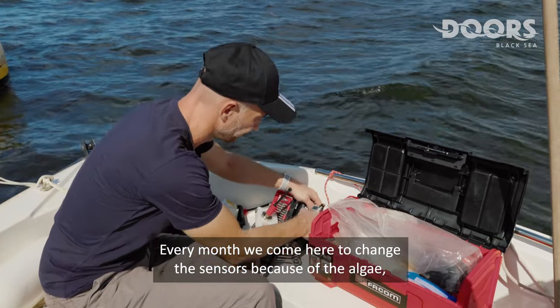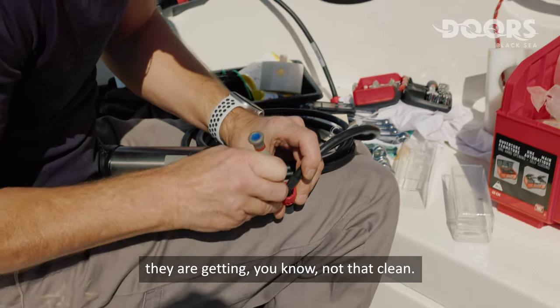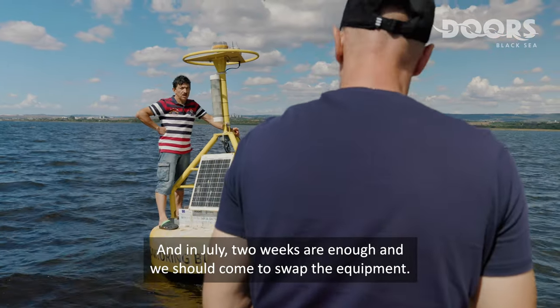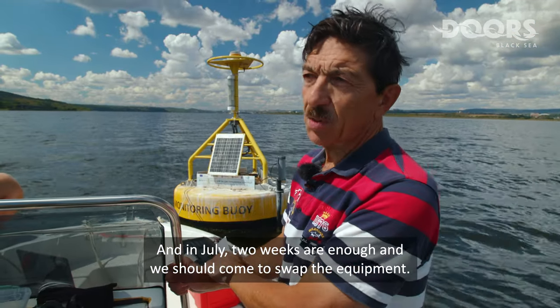Every month we come here to change the sensors because of the algae — they get fouled. And in July, just two weeks are enough and we have to come to swap the equipment.